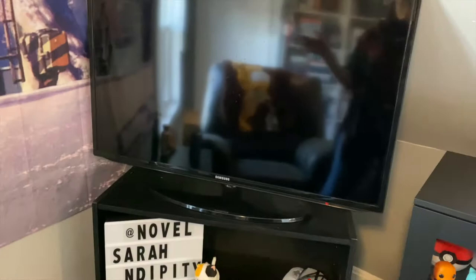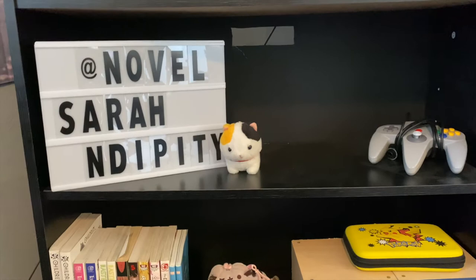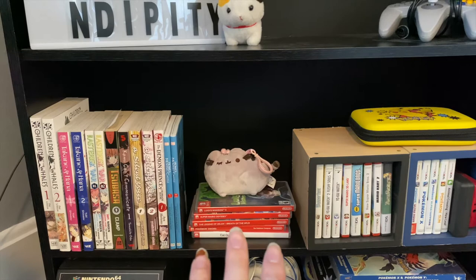So out of the office and into the living room. Here is my TV that I use to be lazy. I have this little light board that my boyfriend got me for Christmas, and this little cat plushie — it was a keychain but the keychain part broke, and I got it when I was in Japan because it reminded me of Havoc. And then my Nintendo 64 goes here, but I took it downstairs a couple weeks ago. I do have the extra controller up here though.